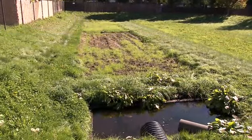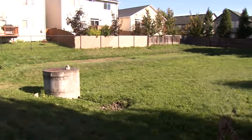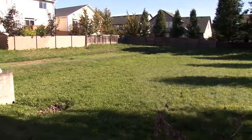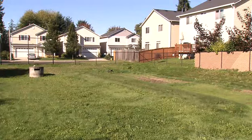Well-maintained stormwater facilities are good for your property, your neighborhood, and your environment. In Clark County, cities and the county are typically responsible for maintaining regional and publicly owned stormwater facilities. But maintaining a private stormwater facility is the responsibility of private individuals or organizations, such as homeowners associations.